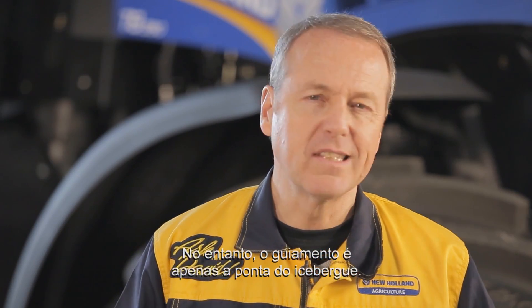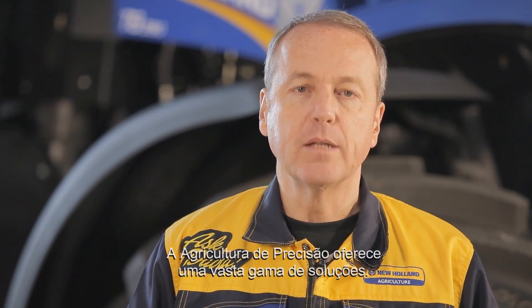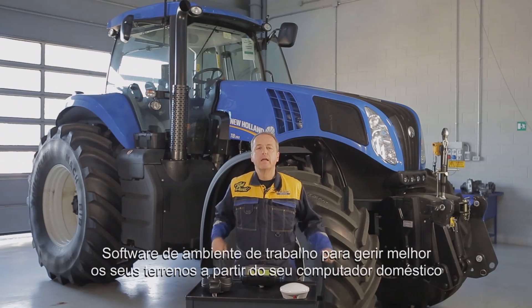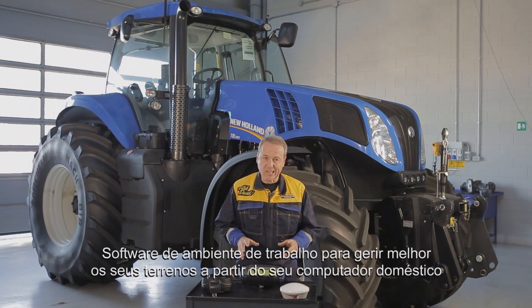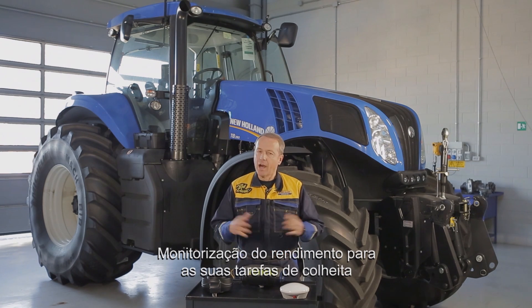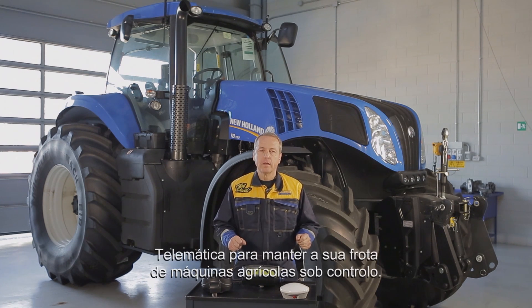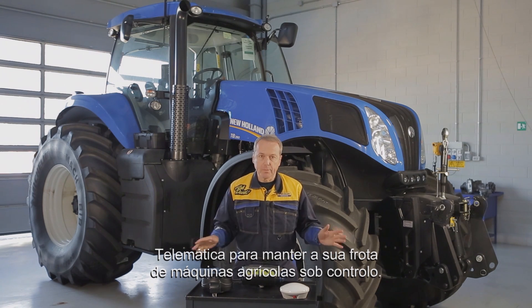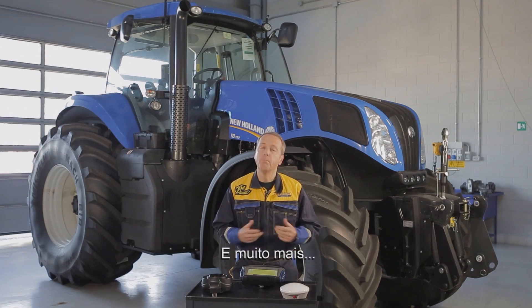However, guidance is just the tip of the iceberg. Indeed, precision farming offers a wide range of solutions: desktop software to better manage your fields from your home computer, yield monitoring for your harvesting tasks, telematics to keep your agricultural machine fleet under close monitoring, and much more.